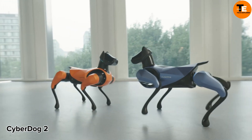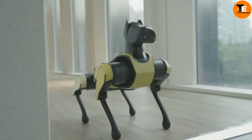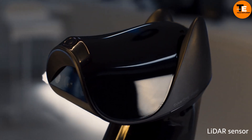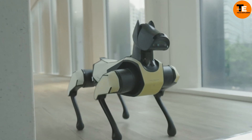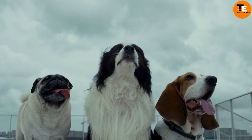Xiaomi has entered the robotics arena with Cyber Dog 2, their second-generation robotic dog. Weighing in at 8.9 kilograms, it's lighter and more agile. Equipped with Xiaomi CyberGear drives, it can pull off impressive somersaults.